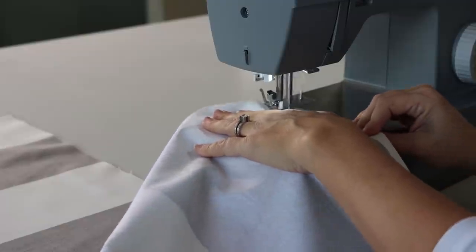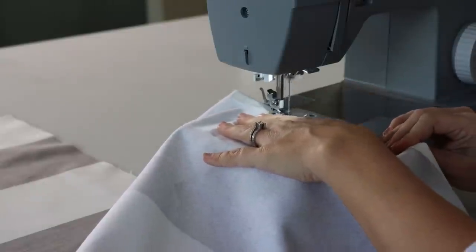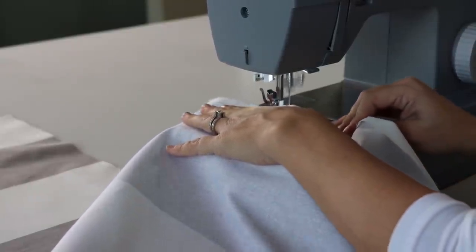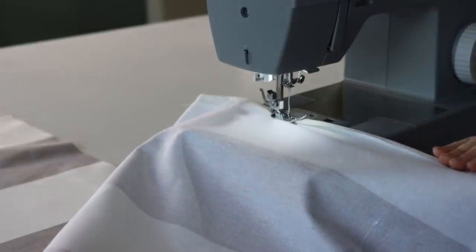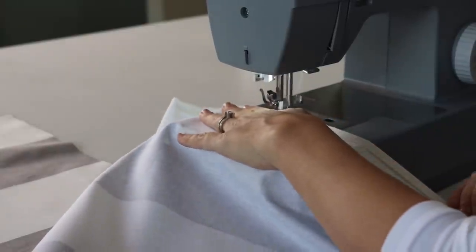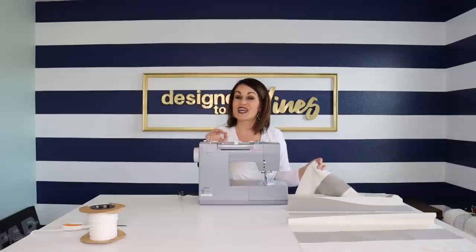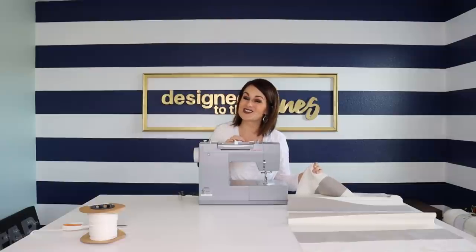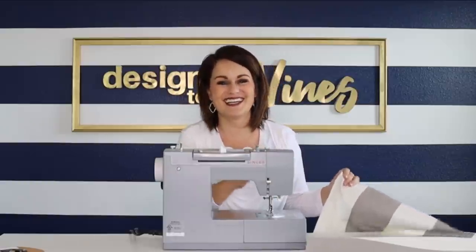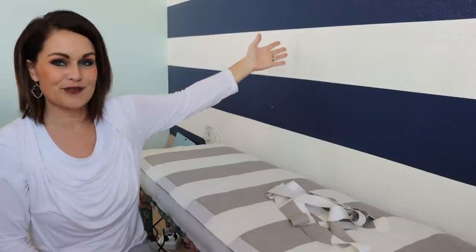We're going to start by doing a finished edge on all of the side pieces, leaving four and a half inches unsewn at the top where they'll be attached to each other. The proper way to do this is to finish all edges with a zigzag stitch or a serger. The problem is when you go to wash it — that's when you really have issues. So you probably ought to do your finished edges with a zigzag, but I'm probably not going to. Don't judge.